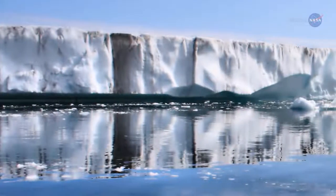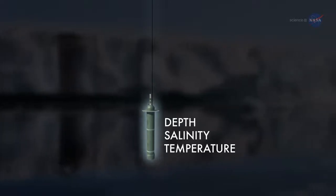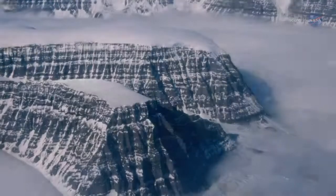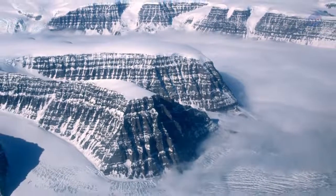The team gathered and analyzed around-the-clock measurements of the depth, salinity, and temperature of channel waters and their intersection with the coastal edge of Greenland's ice sheet. They've found that some of the glaciers balance on giant earthen sills that are protecting them, for now.